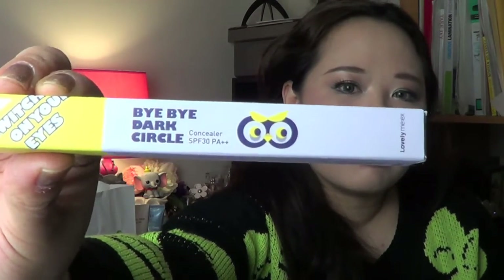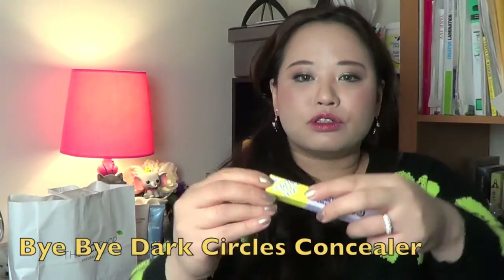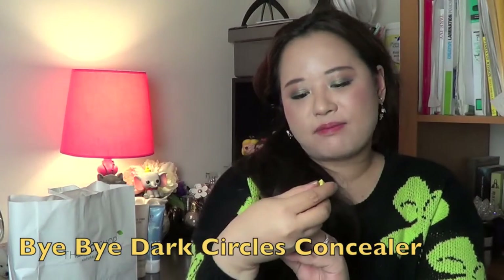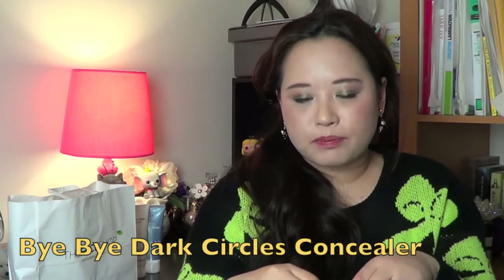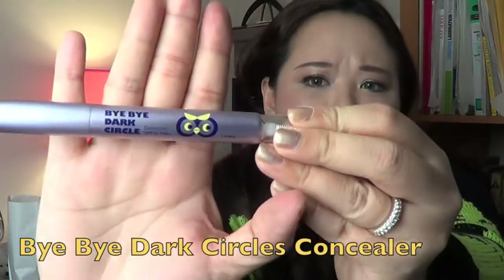So the first thing I've got from the bag is this Bye Bye Dark Circle Concealer with SPF 30PA. Isn't the packaging such a darling? It's got the little owl there. It even says 'Good News — Switch on your eyes.' Because it has more of a peachy undertone.